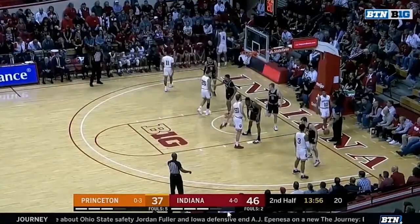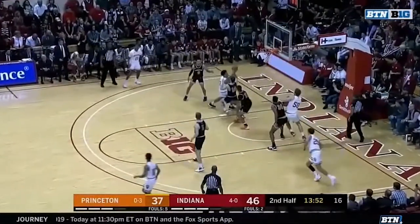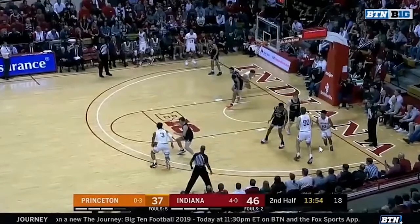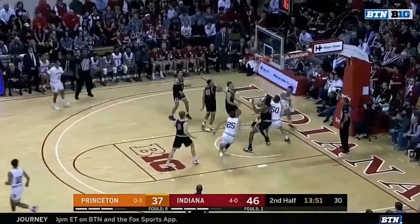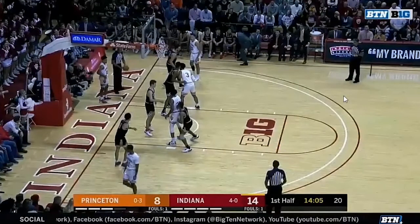Another baseline out-of-bounds play — again the 1-4 low set. This one is an isolation for Justin Smith. Smith pops to the elbow, Joey Brunk pops out, the ball is thrown to Joey, then to Smith on the elbow. Everybody else clears to the right side with Devontae Green in the corner. Justin Smith has a one-on-one, trying to rip and get to his left hand as quickly as he can. There's one thing I really want you to watch — Race Thompson was on this block, and he's supposed to clear out underneath. He does exactly that. But watch where Race is when Justin Smith is about to go up with his shot — he's all the way out on the perimeter. Justin Smith goes up, and Race gets underneath the hoop, gets the rebound, and tips it in. Race didn't have his best game last night, but little plays like that are going to help IU win games this season.